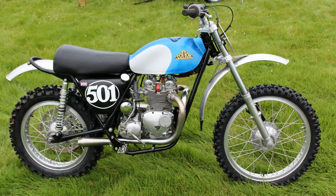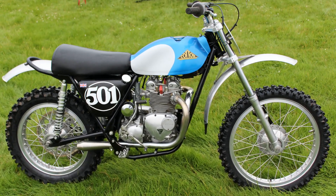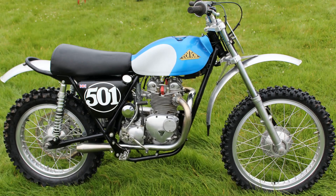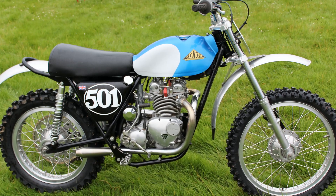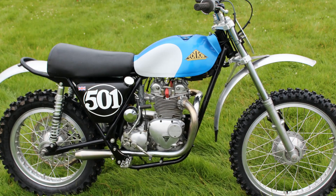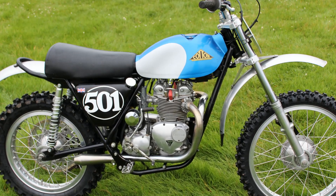Starting with the bike's frame, this is of course a Cotton-built chassis which was powder-coated in this lovely black colour. It is very hard-wearing and looks absolutely superb on this little bike.